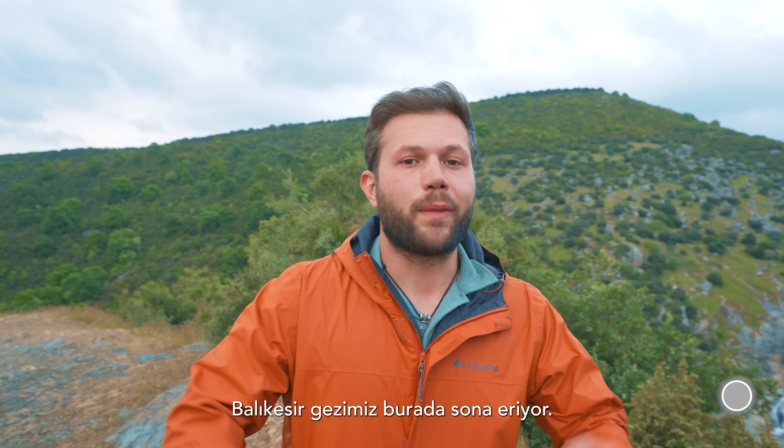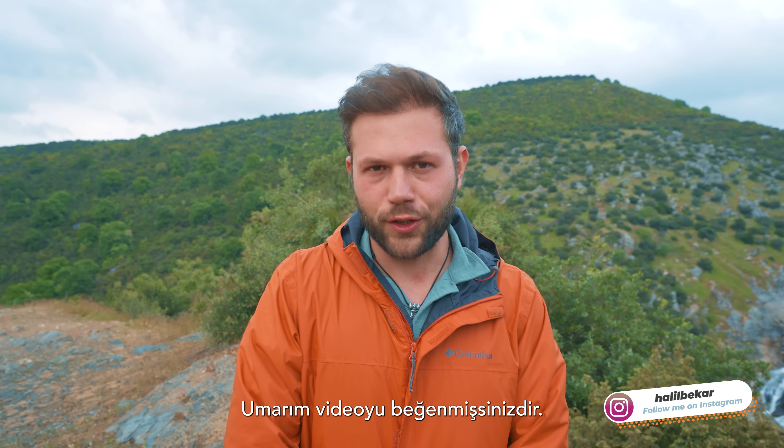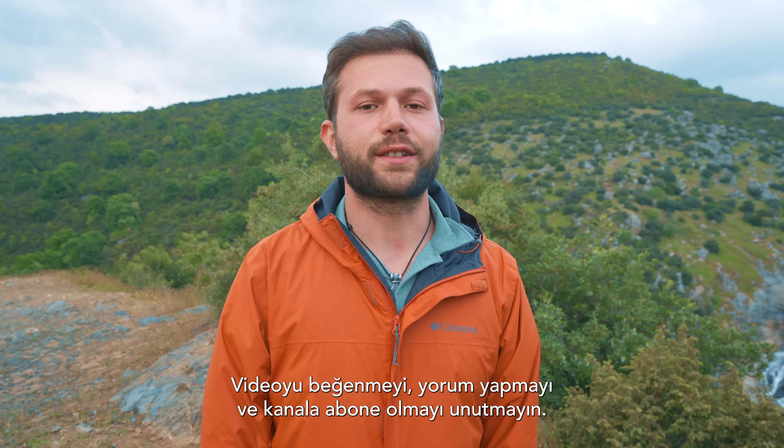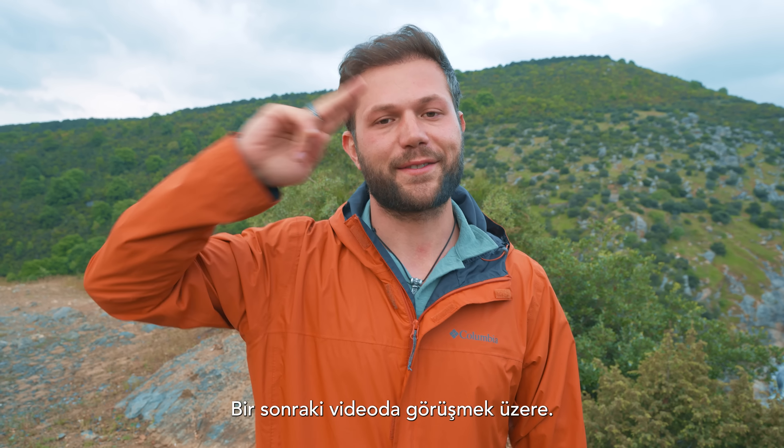And that was it from my Balıkesir trip! I hope you liked this video — if you did, please like, comment, and subscribe to my channel for more content like this. I will see you in the next video — take care.